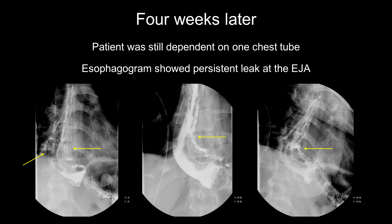A multidisciplinary team, including the patient and her family's consensus, was to attempt endoscopic closure of the esophageal jejunostomy anastomosis dehiscence instead of surgery.